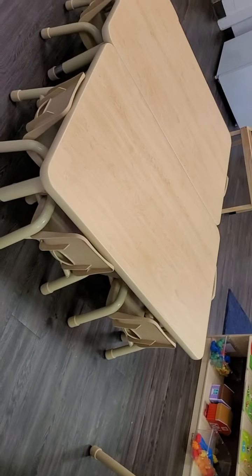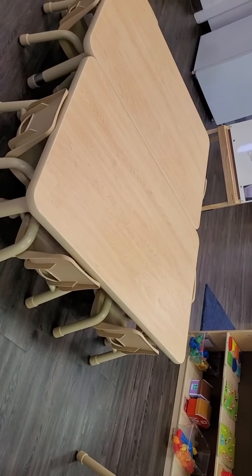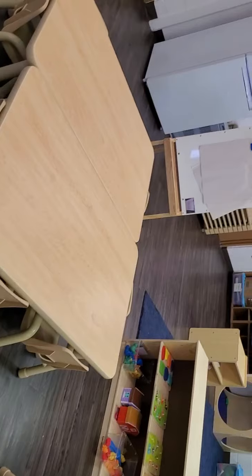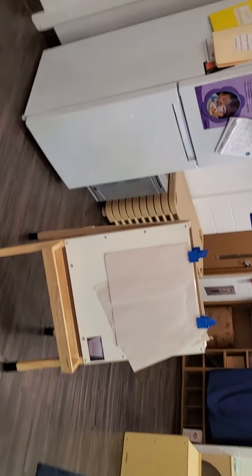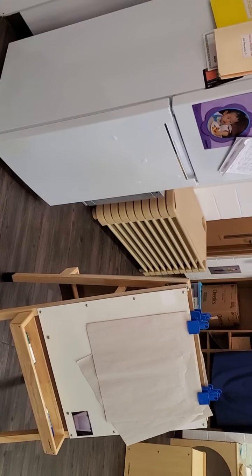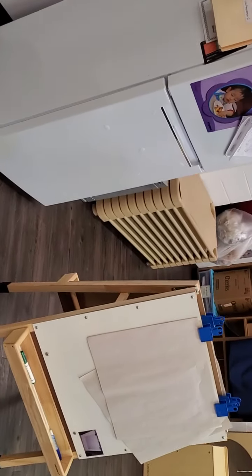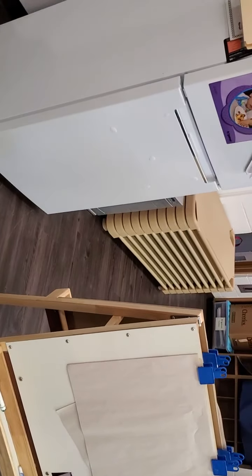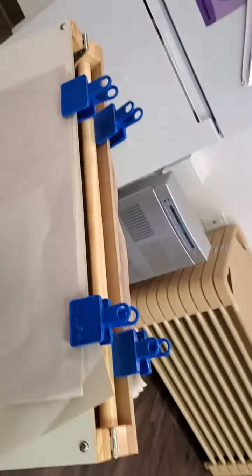And this is our table that we eat at. Right now I have the tables together, but if it doesn't work out I will separate them to give them more space — I'll probably end up separating them. There's our easel for drawing. We have a refrigerator that holds our milk, our breakfast fruit, and our snack fruit. And right next to it is our cots, labeled with children's names, and we have an air purifier.